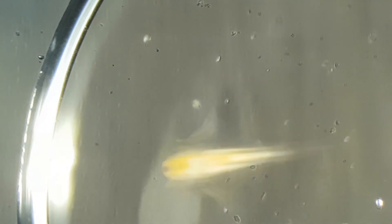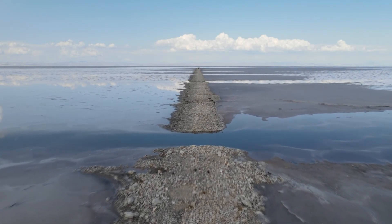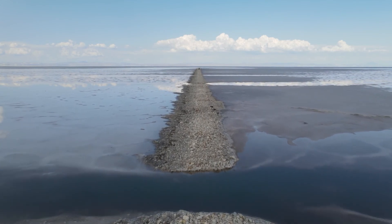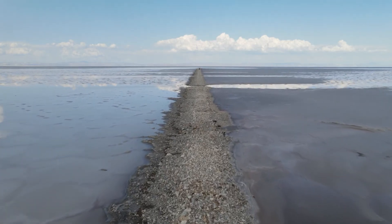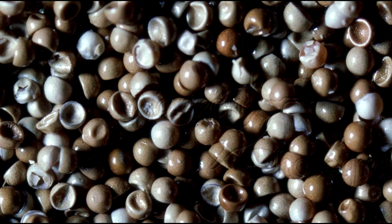Nauplius production occurs under favorable ambient conditions — eggs produce free-swimming larvae, called nauplii, released by the mother. Under extremely critical environmental conditions, for example when seasonal lakes dry out, Artemia takes refuge by producing a highly resistant encysted gastrula embryo, called a cyst, capable of severe dehydration, enabling an escape from population extinction.